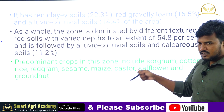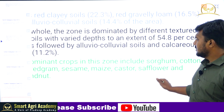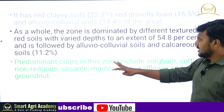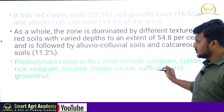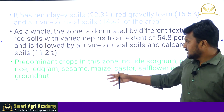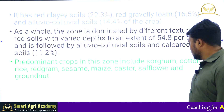The predominant crops in the Southern Telangana Zone are sorghum, cotton, rice, red gram, sesame, maize, castor, safflower, safflower (kusuma), and groundnut. These are the dominating cropping systems in the Southern Telangana Zone.